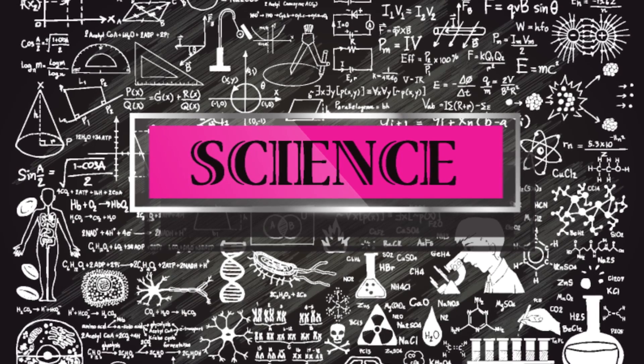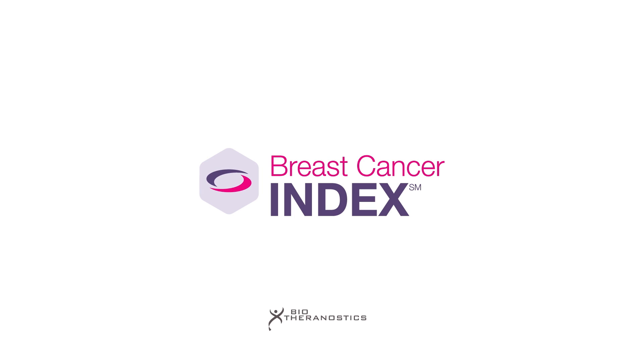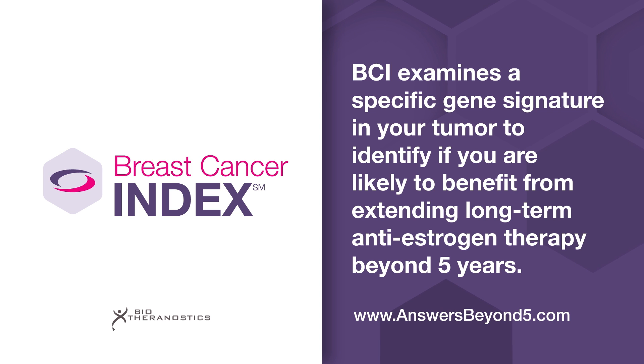That's why we're breaking down the science behind the most common types of hormone therapy. But first, we'd like to thank our sponsor, the company who developed Breast Cancer Index, a test that may help women with ER-positive, early-stage breast cancer decide with their doctors whether to extend or end anti-estrogen therapy after five years.